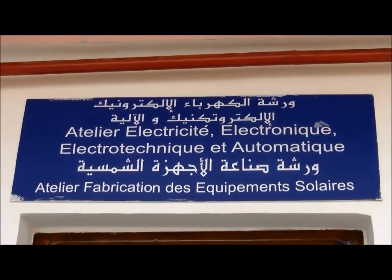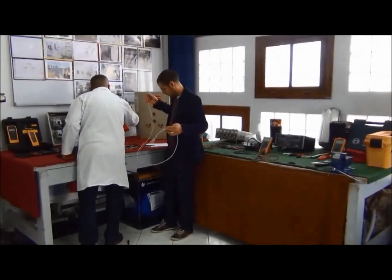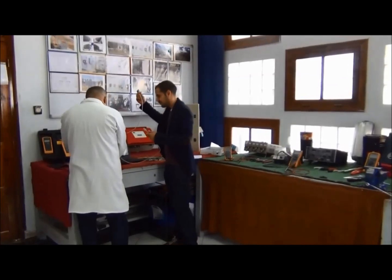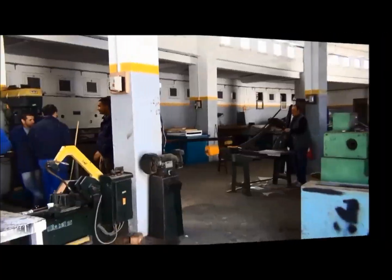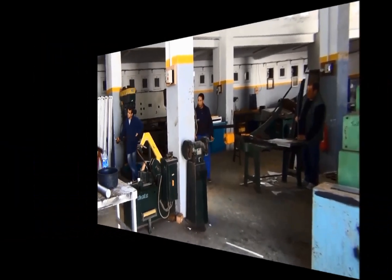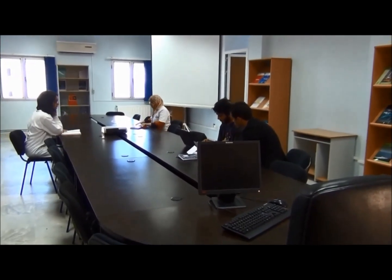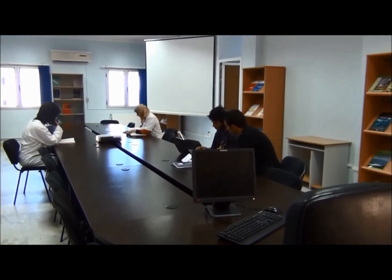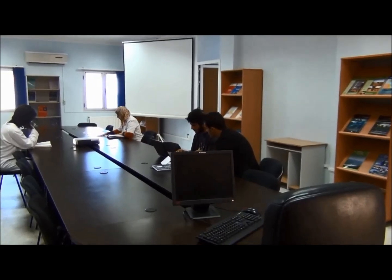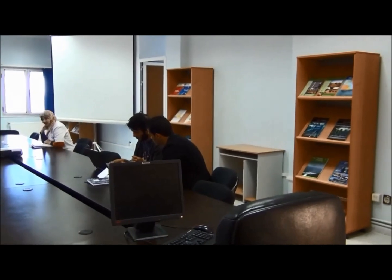To achieve the practical aspect of their projects, UDES offers researchers three workshops: a workshop for electronic and electrical activities and automation, a workshop for the production of solar equipment, and a metal carpentry workshop. UDES also offers an extensive library and up-to-date scientific collection of printed information resources such as books, journals, scientific reports, and dissertations, covering almost all branches of science and technology.